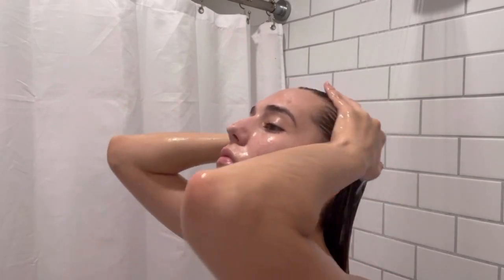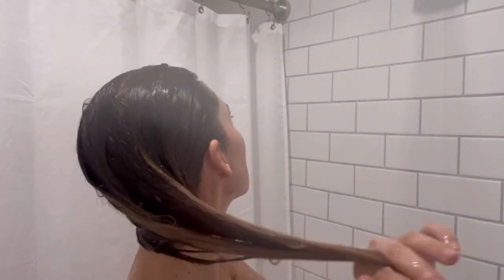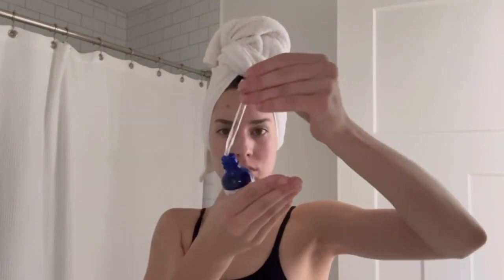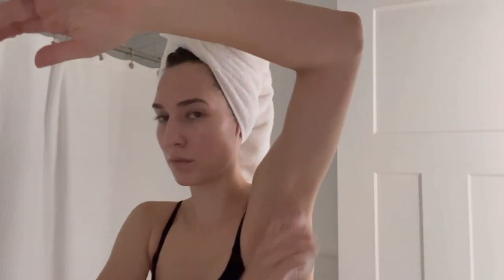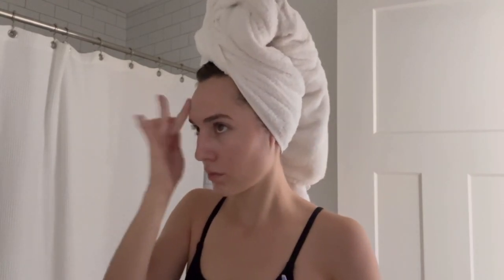For my skincare I'm going to be applying this hyaluronic acid serum — I just make this at home with some vegetable glycerin, hyaluronic acid powder, and a little bit of distilled water. This is going to draw moisture into my skin and fully hydrate it after the shower. I'm also going to be applying some vitamin C serum afterwards, as well as a crystal deodorant and some Hero Rescue Balm on a blemish.